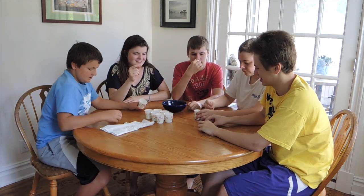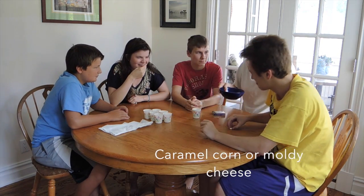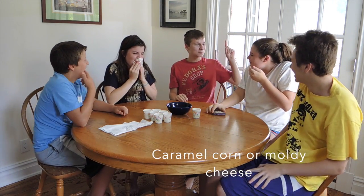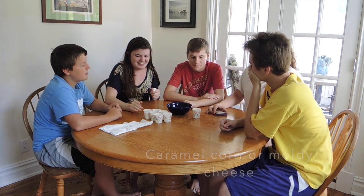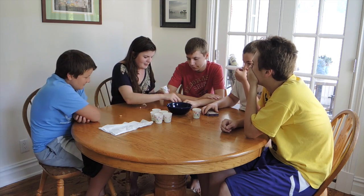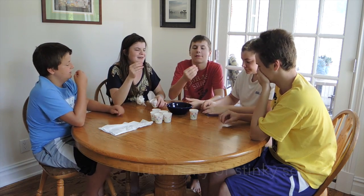I know what one it says. Ready? One, two, three. I got it! I got a good one too. It was caramel corn or moldy corn. Caramel corn! Ew, that was not caramel corn. That's really good. Ew! I want one good one. Oh my god, that's disgusting — it's in my mouth. Just eat the next one. Ready? One, two, three.